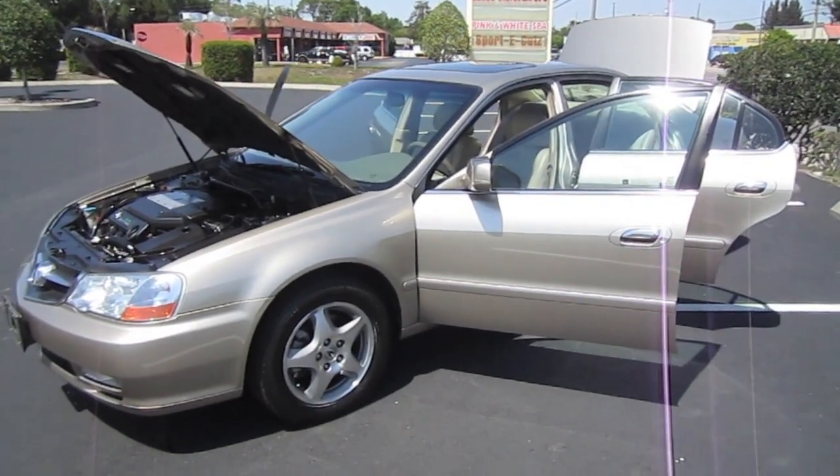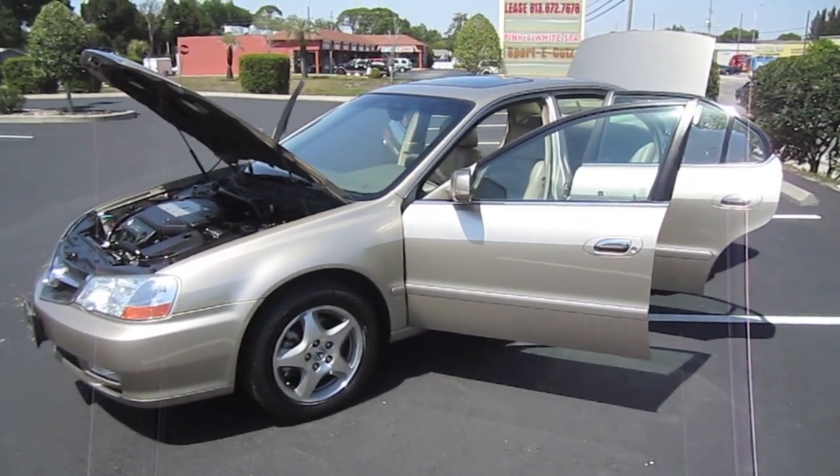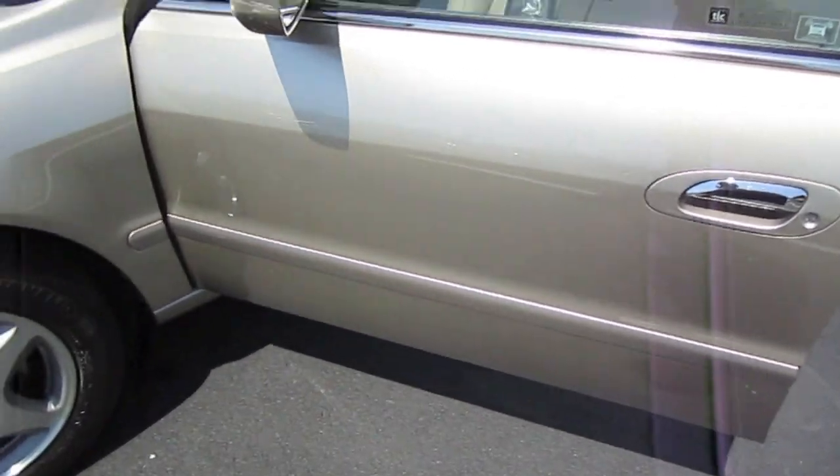Good afternoon. Here's Nick from Meticulous Motors again, here to bring you today a 2003 Acura TL-based sedan. It comes with a 3.2 V6 VTEC ultra-low emissions motor.